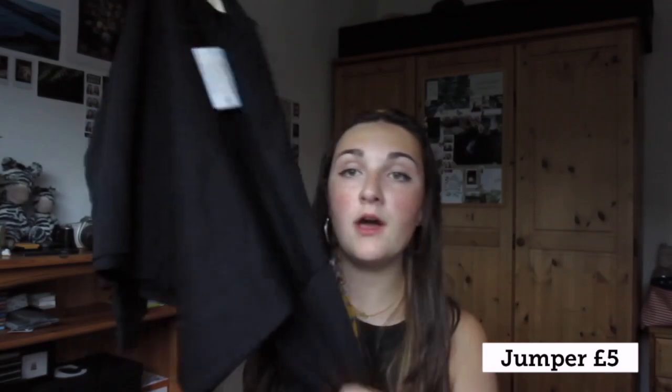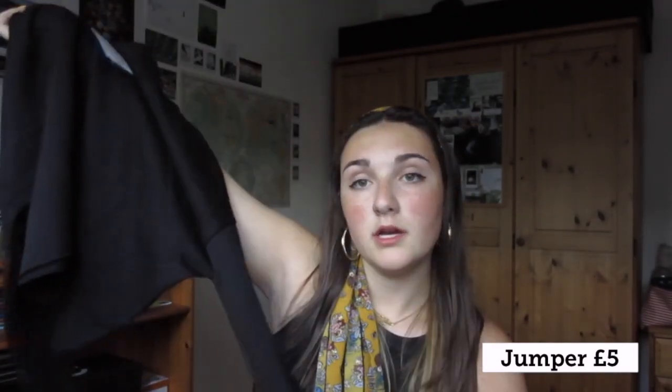I feel like Primark have actually made the quality of their products ten times better. The other stuff I'm going to tie-dye is this £5 black jumper. I've seen a lot of people tie-dye black and it goes that cool orange colour, so I really want to give that a go.